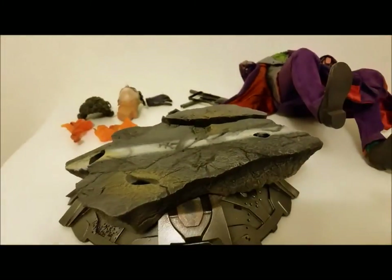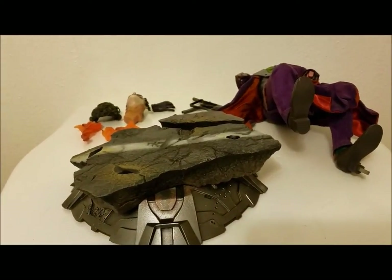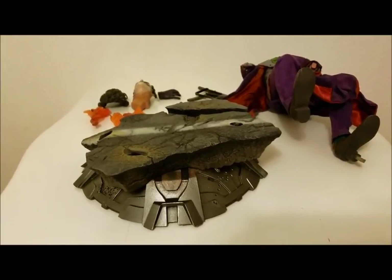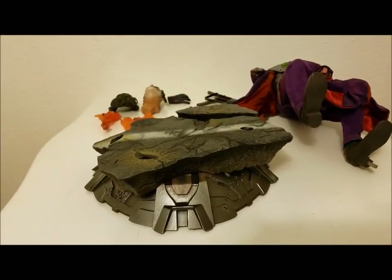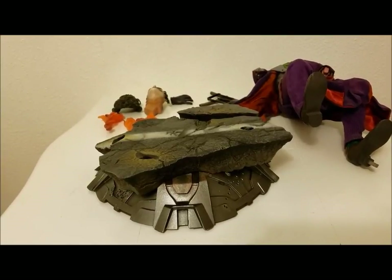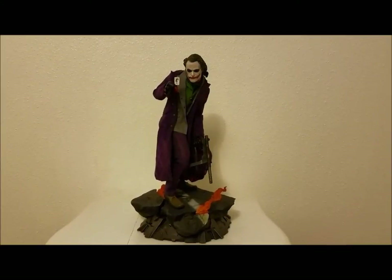I'm going to go ahead and assemble everything together, take a good look at this Heath Ledger version of the Joker from The Dark Knight. I think I'm going to go with the gun in the left hand, but if the other one looks cooler I'll go with it. Let's take a look.